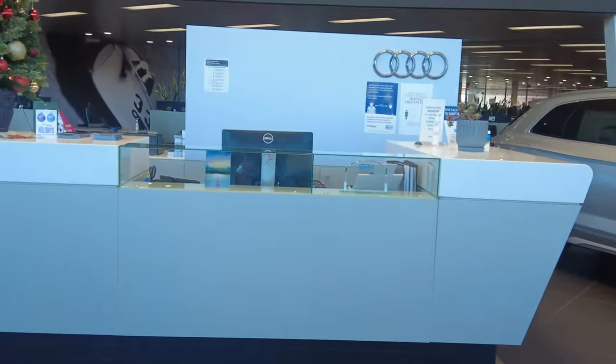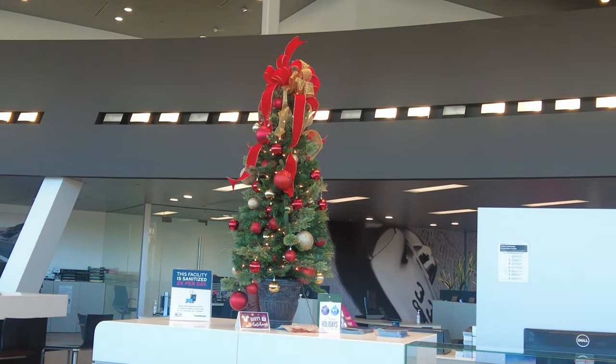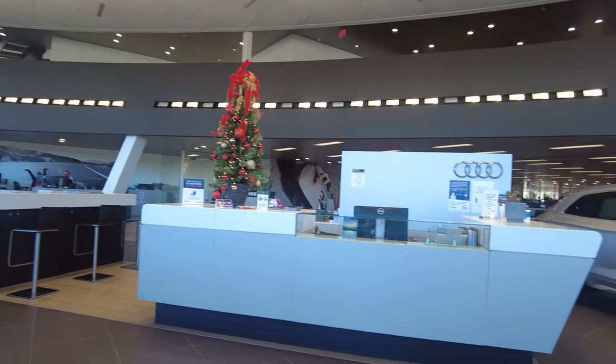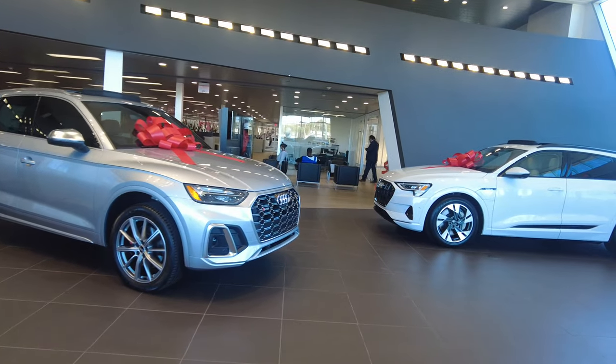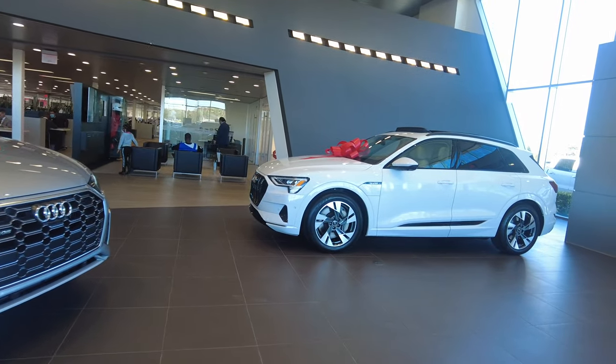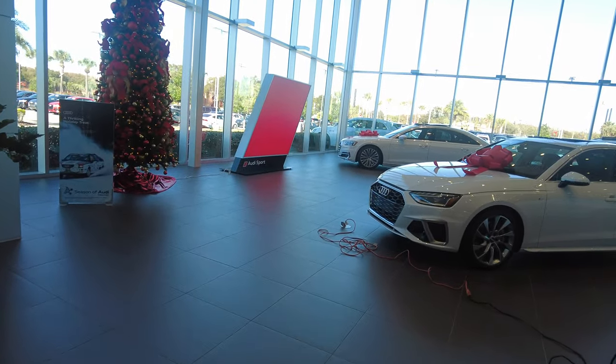Here we have the reception desk where a person will be there to greet you — she was out for a minute. We continue the festive spirit there with a mini Christmas tree. There's the Audi e-tron electric vehicle; you can tell it's electric because it has a little panel right next to the fender.